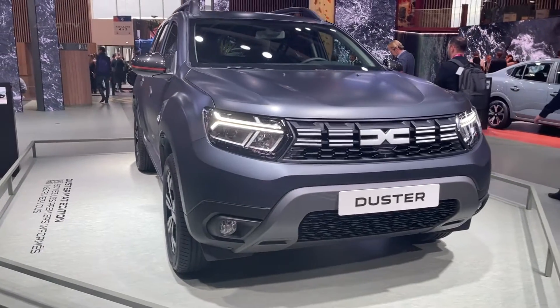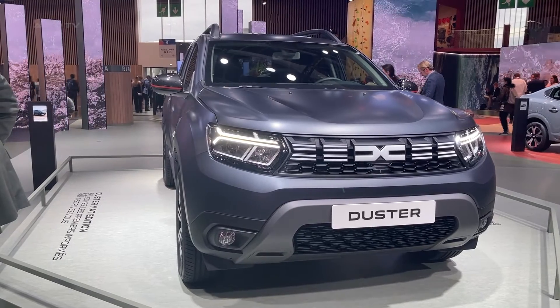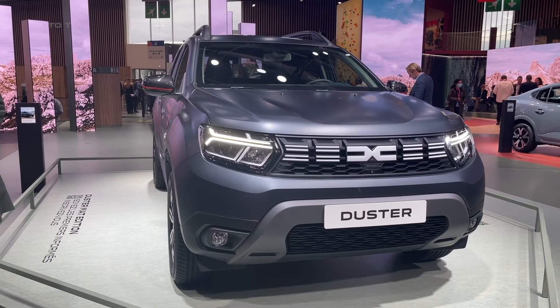All in all, the 2023 Dacia Duster positions itself as an impressive choice in the budget SUV category, combining affordability, style, versatility, and safety.